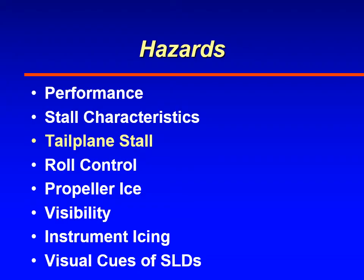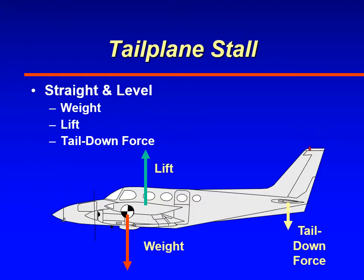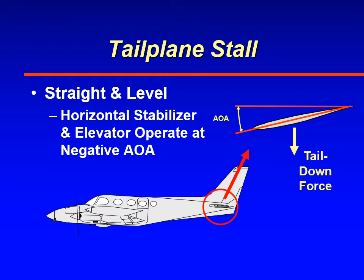The next topic is tail plane stall. When an aircraft is flying straight and level, lift is counteracted by weight, and weight is found forward of the lift vector, which produces a nose-down tendency. So a counteracting force is required on the tail — the tail has to produce a force that's downward, generated by the horizontal stabilizer and elevator together, operating at a negative angle of attack.